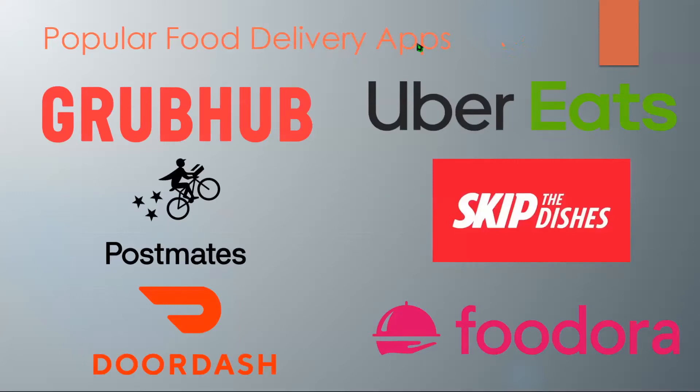Now I'll be going over some of the popular food delivery apps, including Grubhub, Uber Eats, Postmates, Skip the Dishes, DoorDash, and Foodora. Note that some of these are available in both Canada and the U.S. and some only in Canada or only in the U.S.